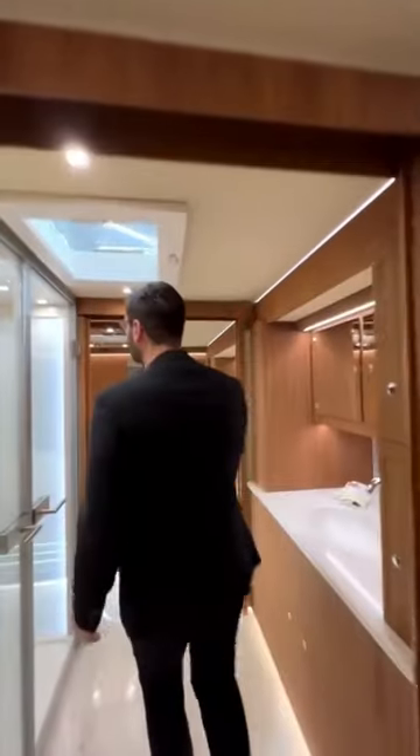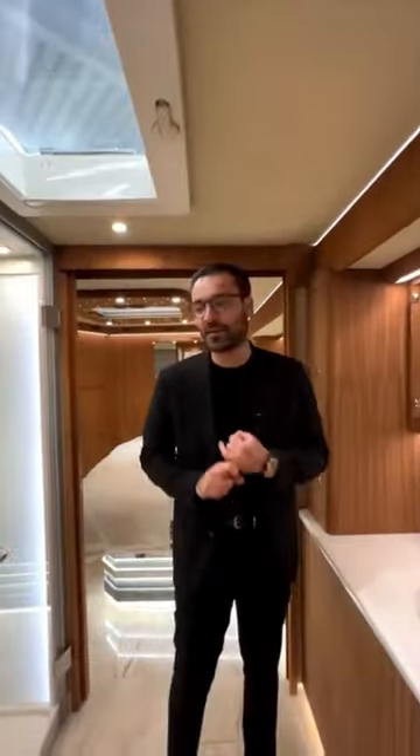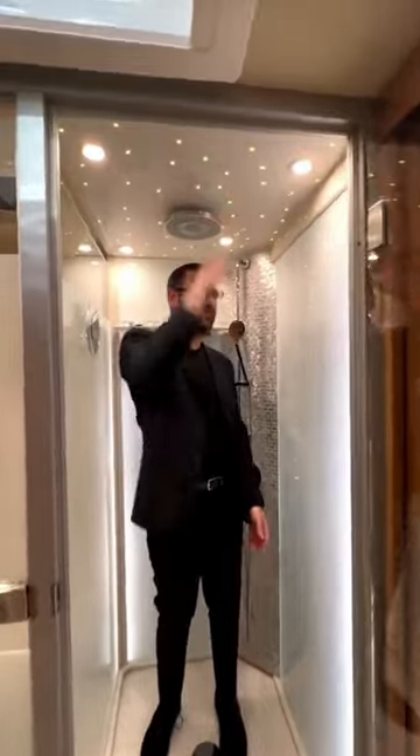Going through here, this is where we have the bathroom, water closet, and shower. I'm about 182 centimeters tall — check this out, I can comfortably be here. Grain head, starlight ceiling.